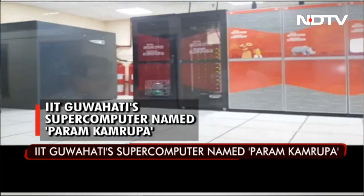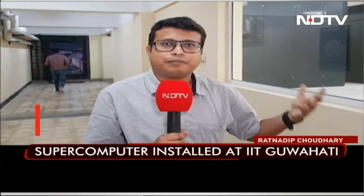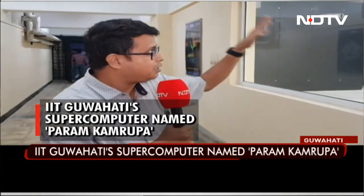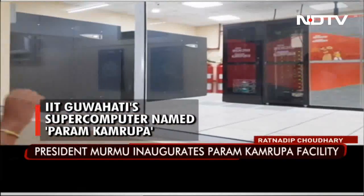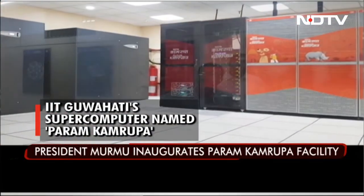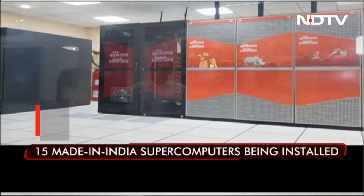This is a project being implemented by CDAC. Parts of the hardware of this supercomputer have actually been manufactured in the country. The software on which this supercomputer runs has been built by CDAC itself — it is like a made-in-India software. This supercomputer can process data equivalent to at least 1500 desktops at any given point of time.